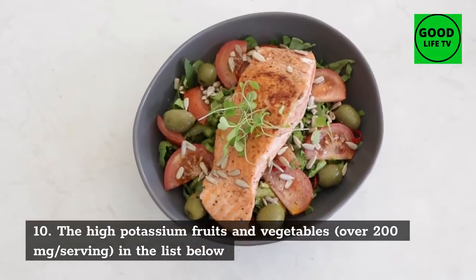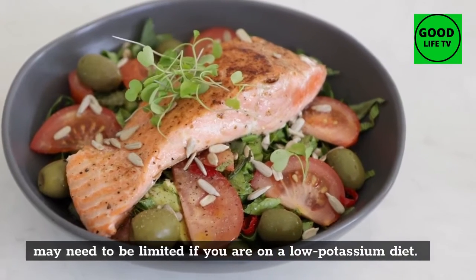10. Cucumbers: the high potassium fruits and vegetables — over 200 milligrams per serving — listed below may need to be limited if you are on a low potassium diet.